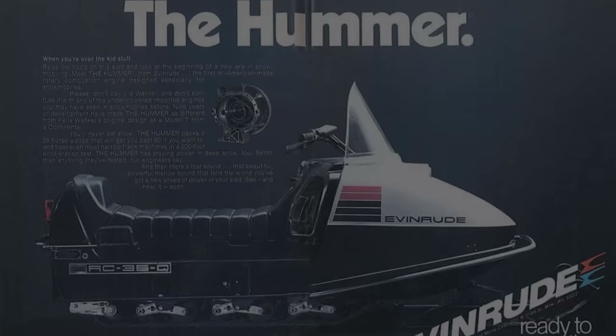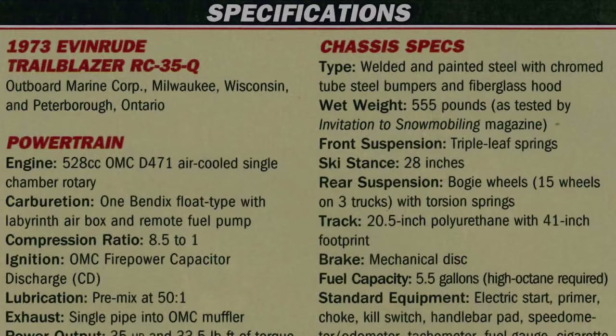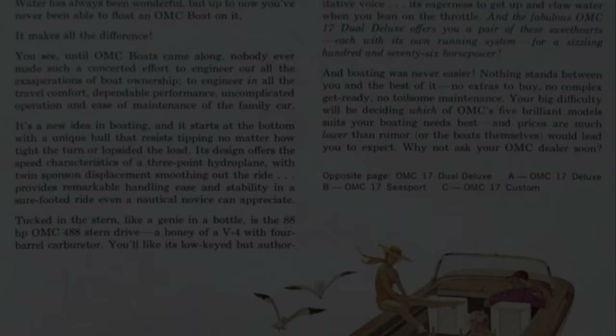Unfortunately, the OMC snowmobiles never sold very well, resulting in OMC pulling from the snowmobile market in 1976 due to their high price, weight, and bad marketing. Now, this is where the story gets interesting.